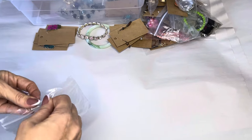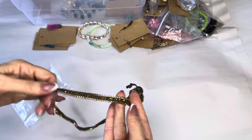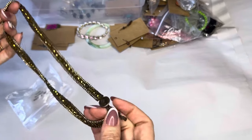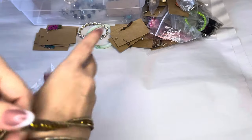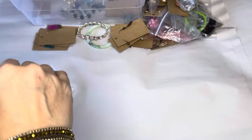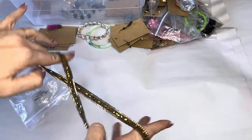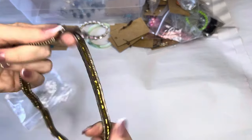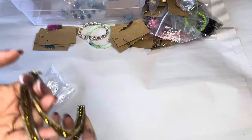And we have got a wrap bracelet. Gorgeous — you could wrap it three times or use it as a necklace. Actually, yes, because it's a button clasp you can use it as a choker. It's just gorgeous, gosh the coloring.